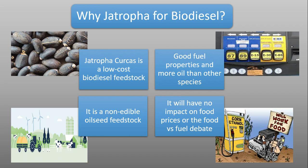Jatropha curcas is a low-cost biodiesel feedstock. It is a third generation biofuel with very low production costs, good fuel properties, and more oil content than other species. As a non-edible oil seed feedstock, it has no impact on food prices and avoids the food versus fuel debate.